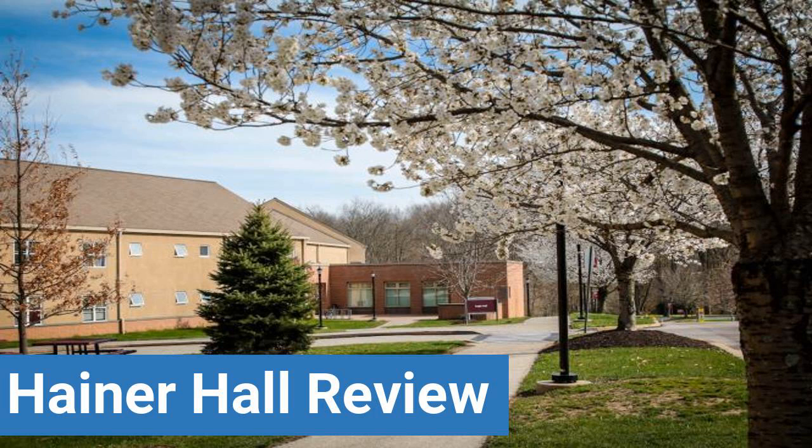This review is brought to you by DormEssentials.com, your online destination for dorm and college living tips, advice and essential advice.